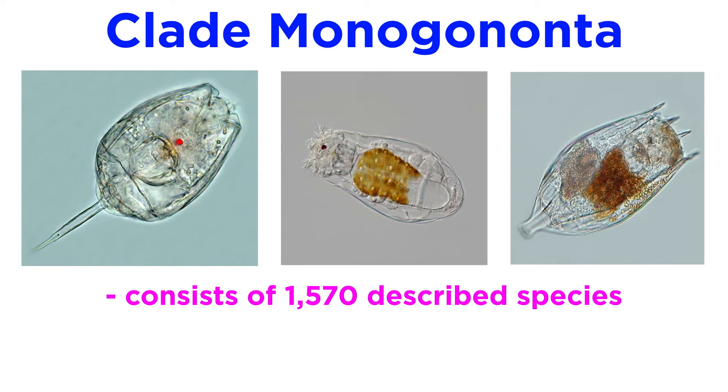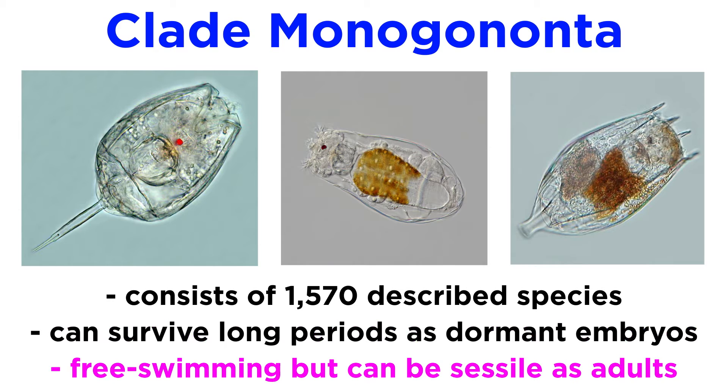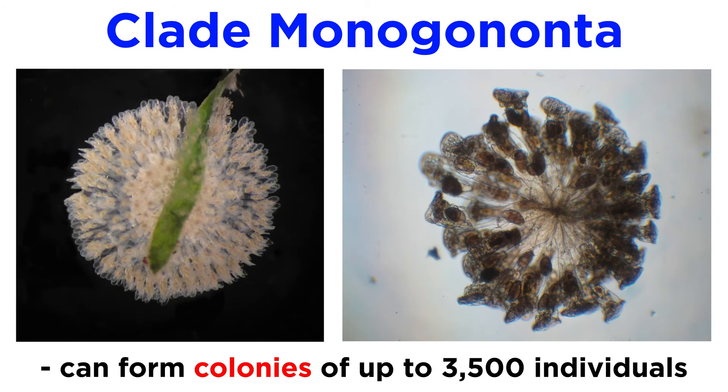Clade Monogononta consists of 1,570 described species and is the most diverse rotifer group. They are capable of surviving for long periods of time as dormant embryos, but are unable to enter cryptobiosis like the bdelloids. They are primarily free swimming, though some are sessile as adults. About 25 of these sessile species form aggregations, sometimes referred to as colonies, that can reach up to 3,500 individuals.